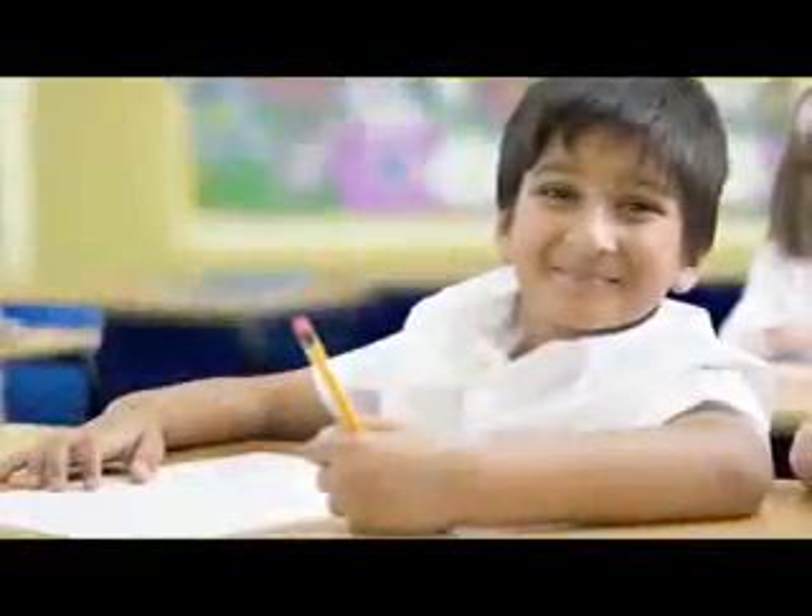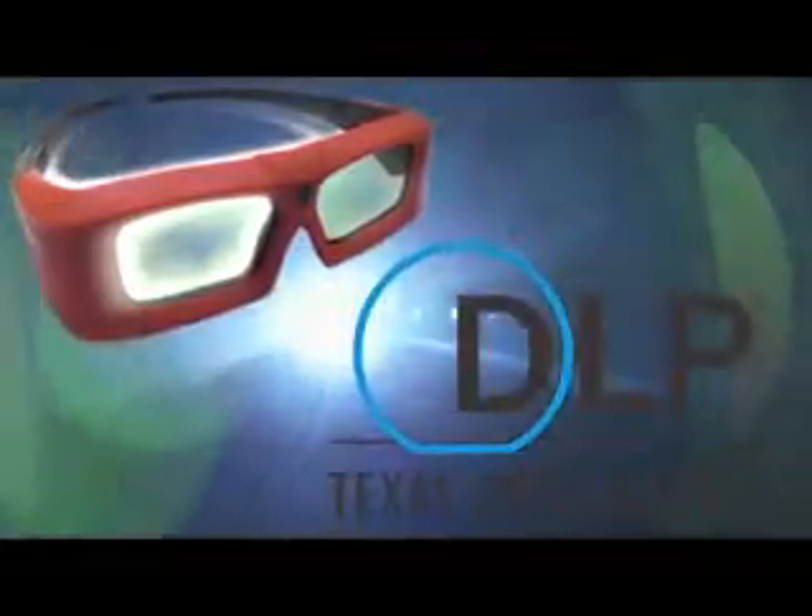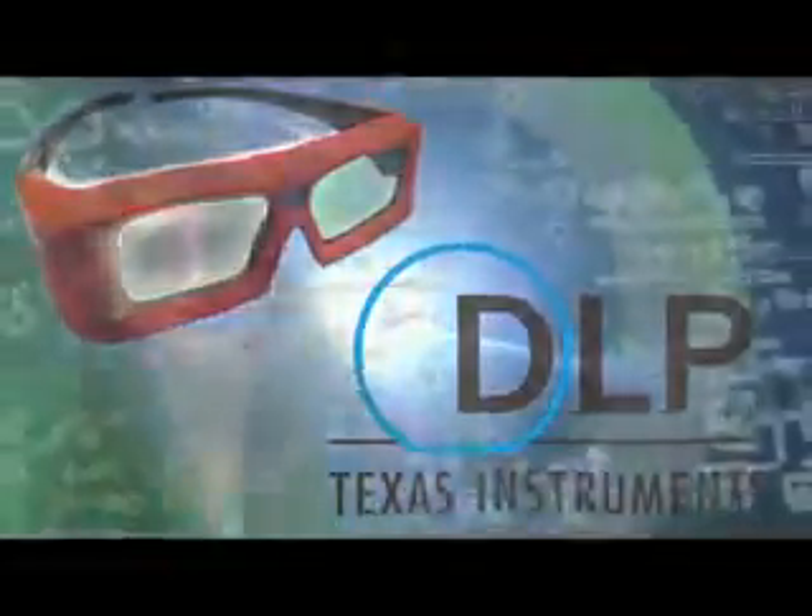Now, vision has revealed the next step. The same basic DLP projection technology that so skillfully pulls a child into an immersive world of cinematic make-believe can teach that same child math, science, geography, and history like never before. Welcome to the 3D classroom.